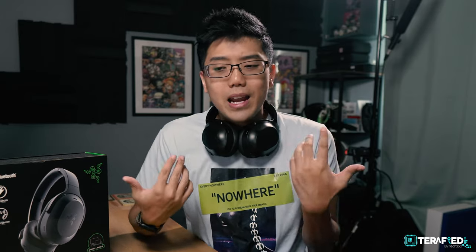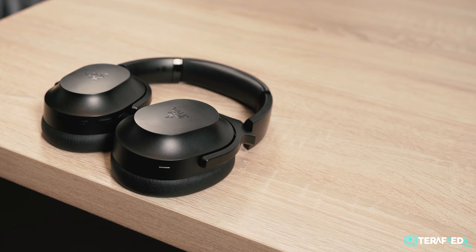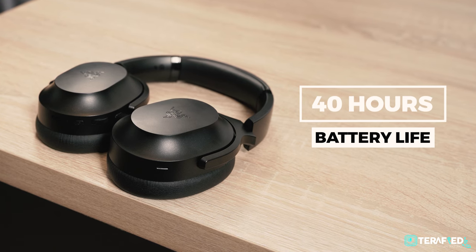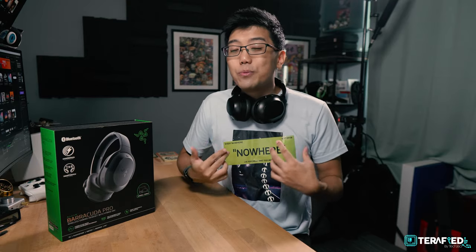Overall, the design is as Barracuda as it can get — really clean, really minimalistic, and it lends itself to being discreet, which is exactly what you want from a hybrid headset. Razer has definitely gotten it right here. The battery life is pretty fantastic as well. Razer claims up to 40 hours, and in our testing we managed really close to that number while using the various ANC modes on, off, or ambient. If you were to use it purely without ANC, it might last even longer.